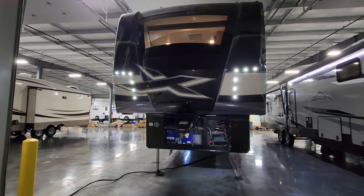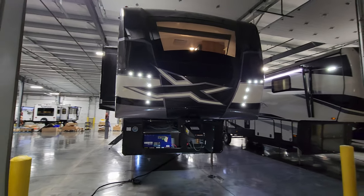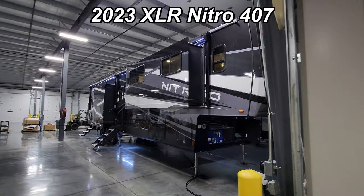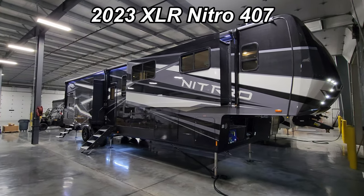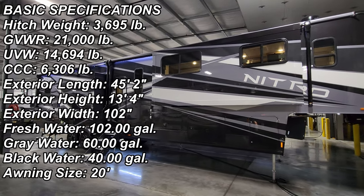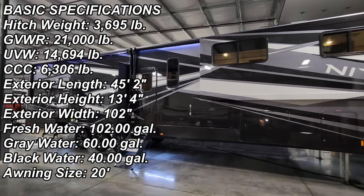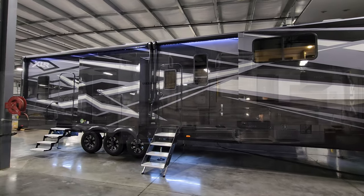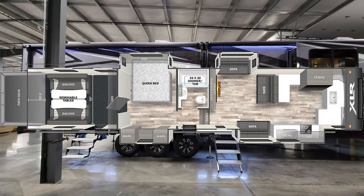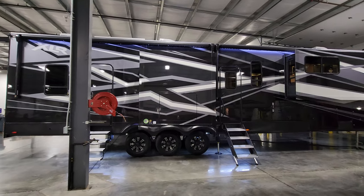Hey everyone, welcome to another All About RVs video. Today we're going to take a quick look at a brand new 2023 XLR Nitro 407 toy hauler fifth wheel. We're going to walk you through the inside and outside of this beautiful fifth wheel, then close it up at the end and show you what it looks like closed.